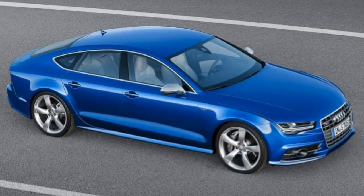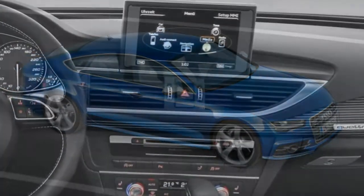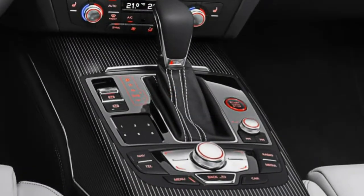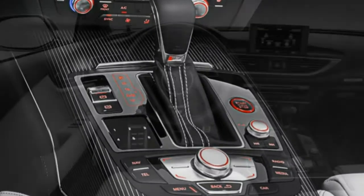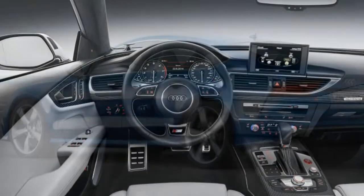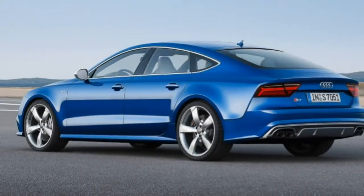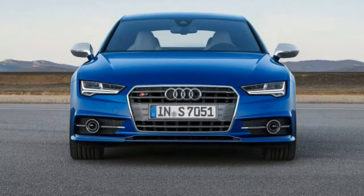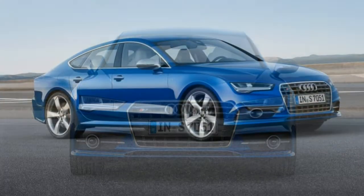What's new? The 2018 Audi S7 is essentially unchanged. There's little reason to consider the Prestige trim level unless you yearn for the Bang & Olufsen subwoofer. Otherwise, just go with the standard Premium Plus — it comes with everything you could otherwise need or desire.